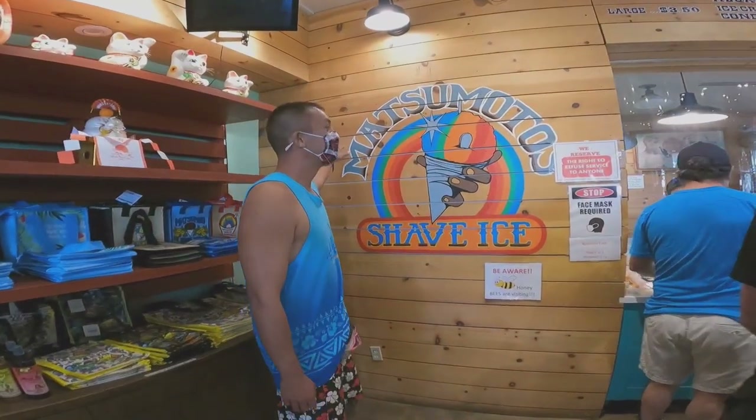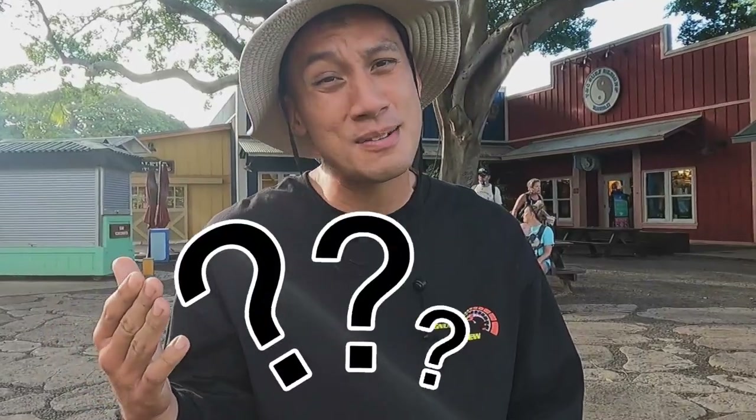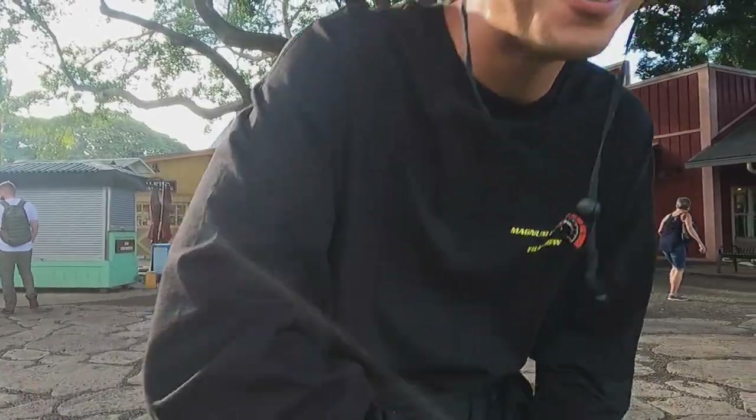Now we're done with the first place, Matsumoto Shave Ice. Now we're off to the second place, which is the Waiola Shave Ice located in downtown Honolulu. Is it better than Matsumoto's? I don't know, but we're going to find out. Let's go check it out.